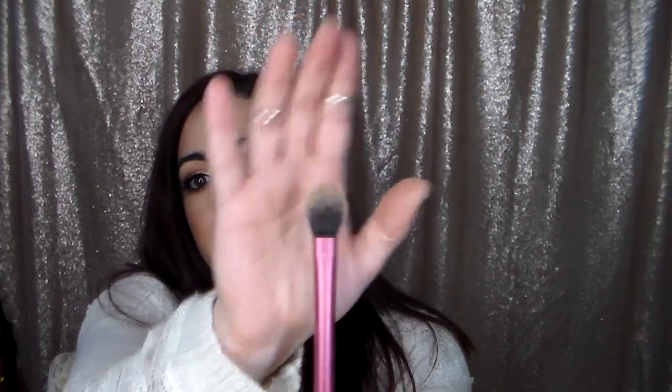The next brush I want to mention is the Real Techniques Setting Brush — it's tapered and pinched down on the bottom. This brush is wonderful for either setting your under eye or applying highlight. I actually lost it for a little while and was so upset. It's dense and fluffy at the same time — sometimes brushes are too dense and pack on too much, or too fluffy and product goes everywhere, but this one hits the perfect middle ground.